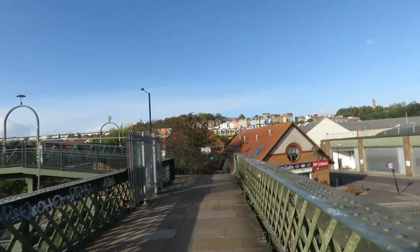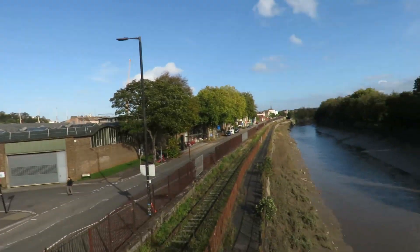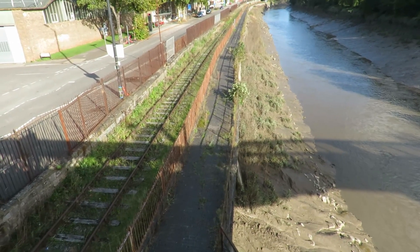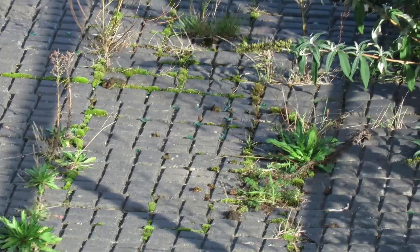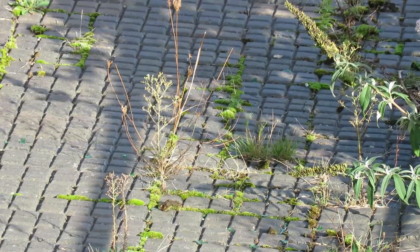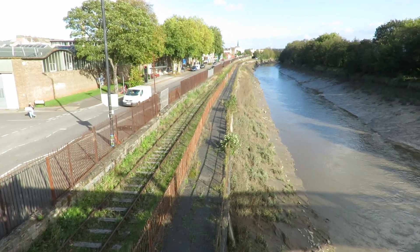Just behind all these houses is the docks, or the floating harbour as they call it — not because the harbour floats, but because ships could float in the harbour. When the tide went out, they wouldn't get stuck. I'll zoom in and you can see why we call it the chocolate block footpath, because it looks like chocolate blocks. They've shut it off so we can't go down there.